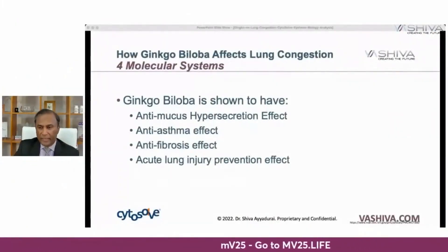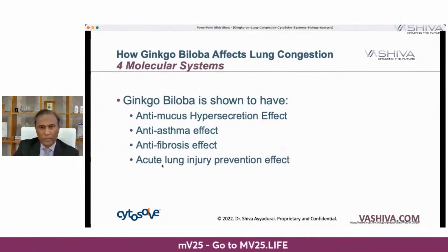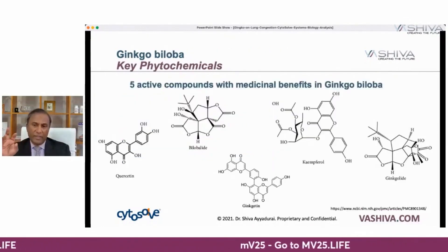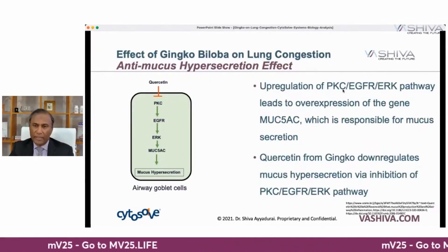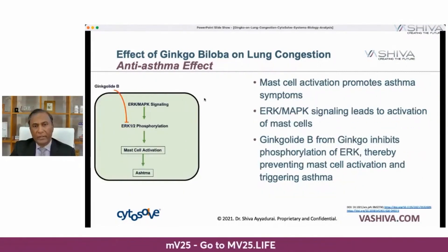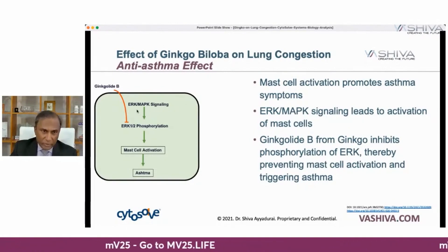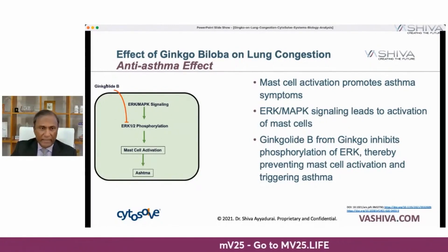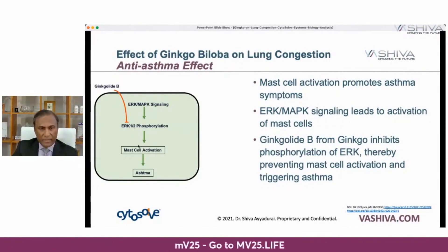Now, how does ginkgo affect those molecular pathways? It has an anti-mucus hypersecretion effect, an anti-asthma effect, an anti-fibrosis effect, and an acute lung injury prevention effect. For mucus hypersecretion: excess mucus occurs because of the upregulation of PKC. Quercetin in ginkgo comes in and blocks PKC, stopping all of this. For the anti-asthma effect: mast cells activate asthma symptoms through the ERK-MAPK signaling pathway via phosphorylation. Ginkgo lide B in ginkgo blocks ERK-1-2 phosphorylation, stopping this pathway.